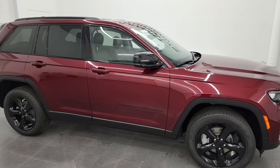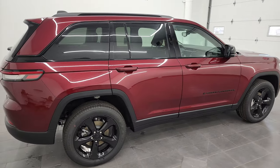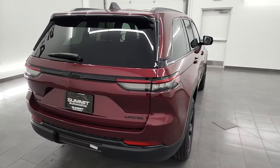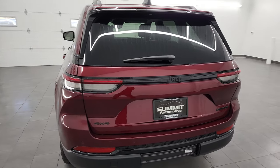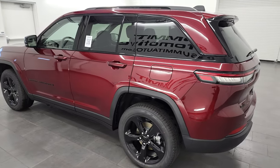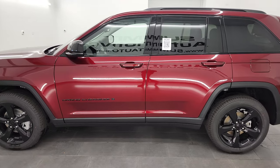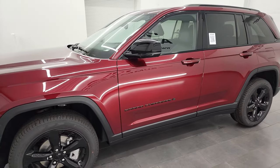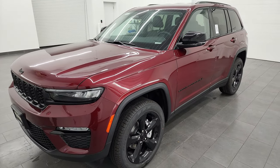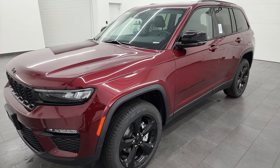Hey, this is Brett, and this 2023 Jeep Grand Cherokee is stock number 23J9. I am here at Summit Automotive in Fond du Lac, Wisconsin — your new and used Jeep Grand Cherokee headquarters. I'm super excited to show you this Jeep Grand Cherokee today because it is our very first 2023 two-row Jeep Grand Cherokee that we've had on our lot.